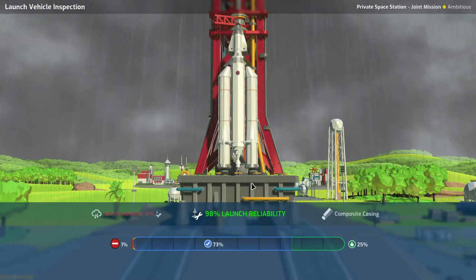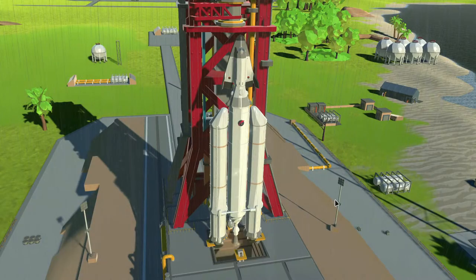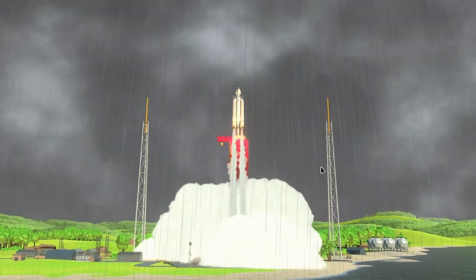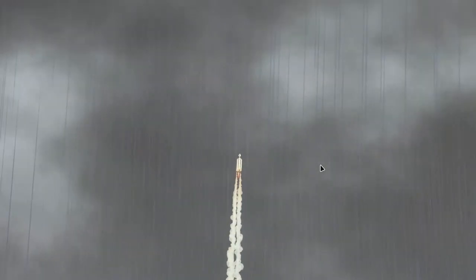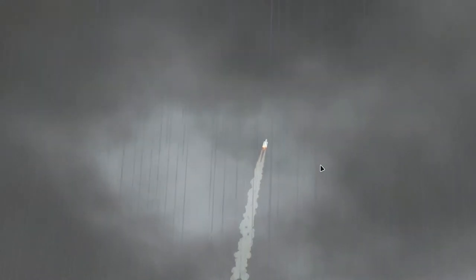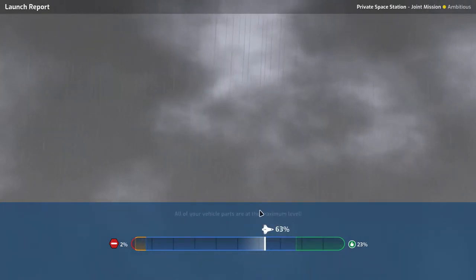98% launch reliability, 55% payload reliability — decent amount of science, looks good to me. Let's get this baby in the air — well, out of the air. It's only a 2% risk of critical failure, so let's get our shuttle into the air once more. To space! Looking good, looking good. And we're going to space. That worried me a bit there at the end, but we have a secure launch — very good.